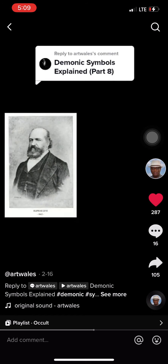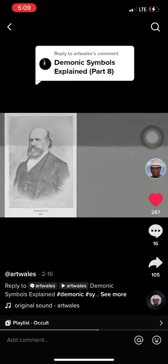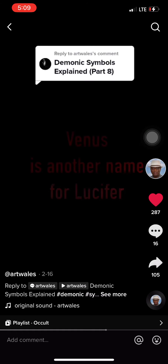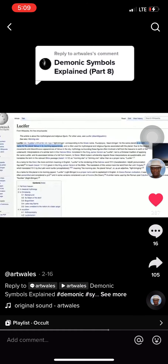The occultist Eliphas Levi, however, informs us that the G stands for Venus, and that Venus' symbol is the lingam — a symbol of the male private part. Remember this, because we will see another prominent symbol soon that's a lingam as well. Venus is another name for Lucifer; Lucifer is the Latin name for Venus.